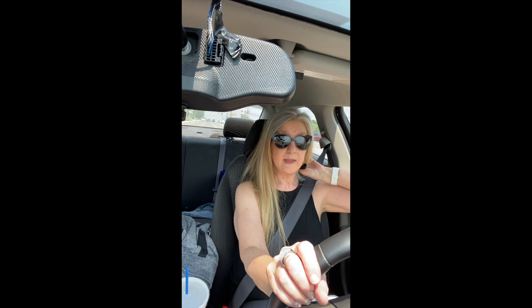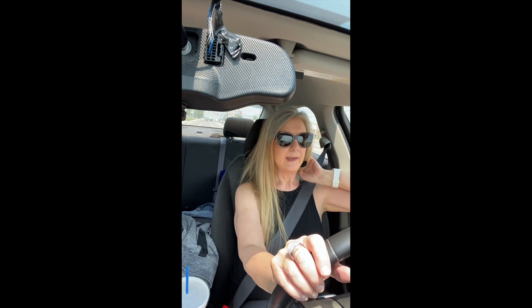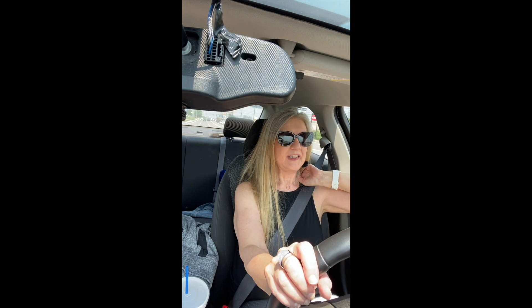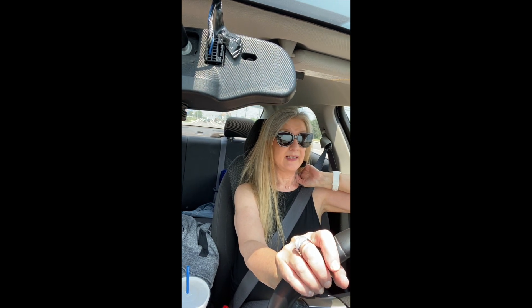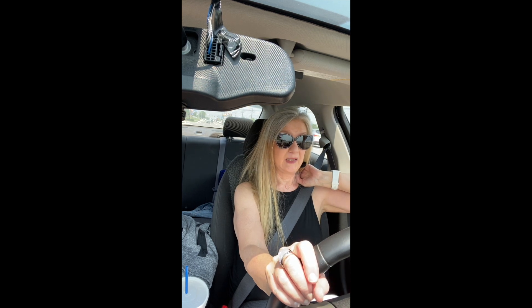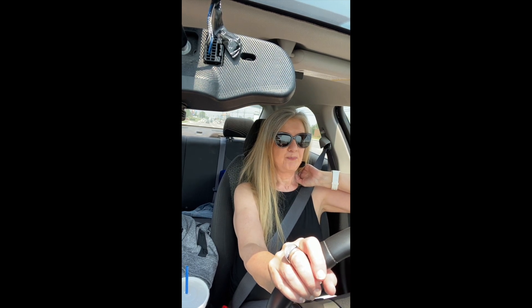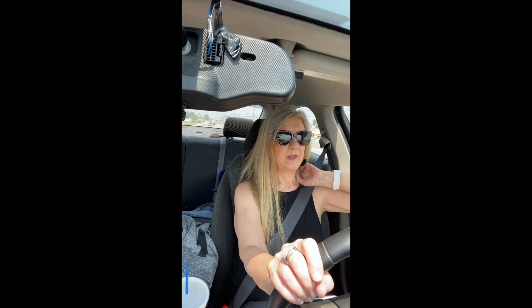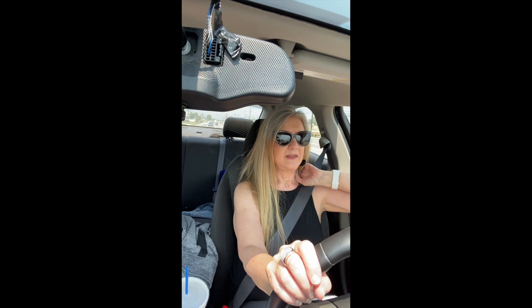I was going to ask you guys — what stresses you out the most with driving? Anymore, it's just really getting crowded. Parking lots are my worst because when they're crowded and you want to back out or whatever, you just never know what's coming at you.